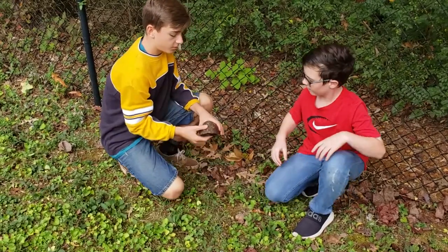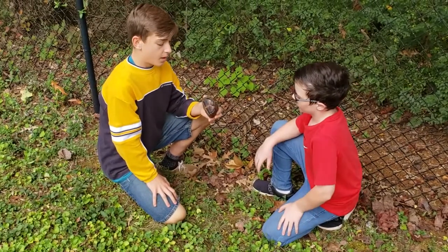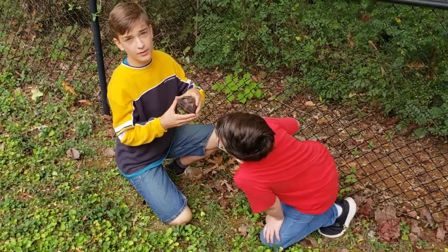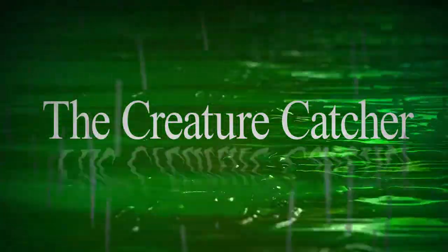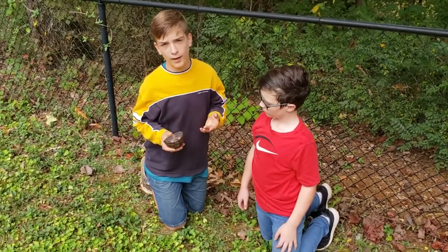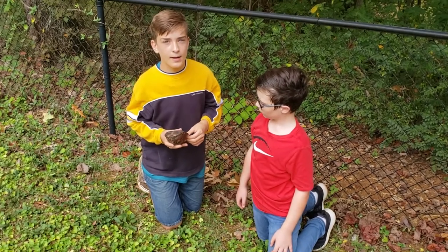Now this Box Turtle is a girl. How you tell that is the bottom of the shell can be flat or rounded — this one is more rounded, which means she's a girl. The eyes on this turtle are brown. Brown means it's a girl, or dark red. A boy is when it has bright red or orange eyes.